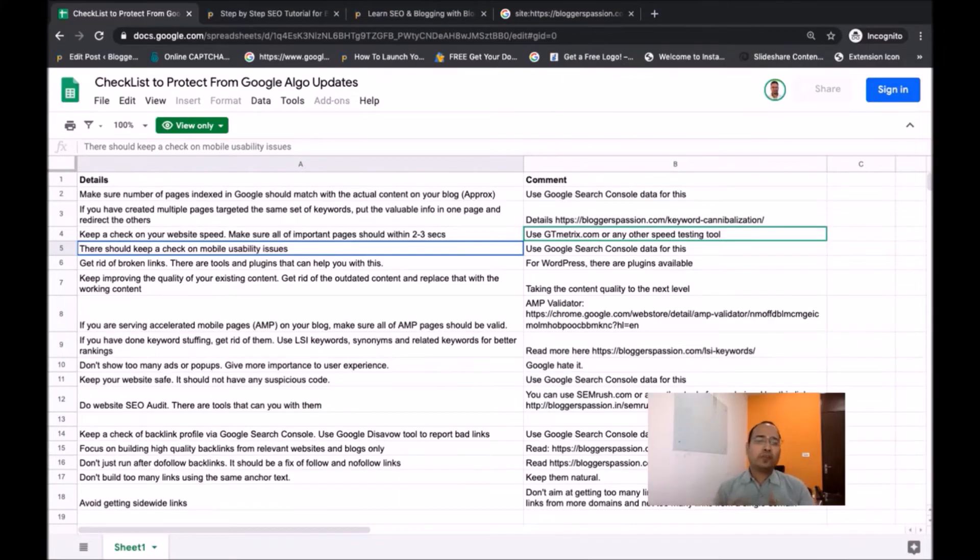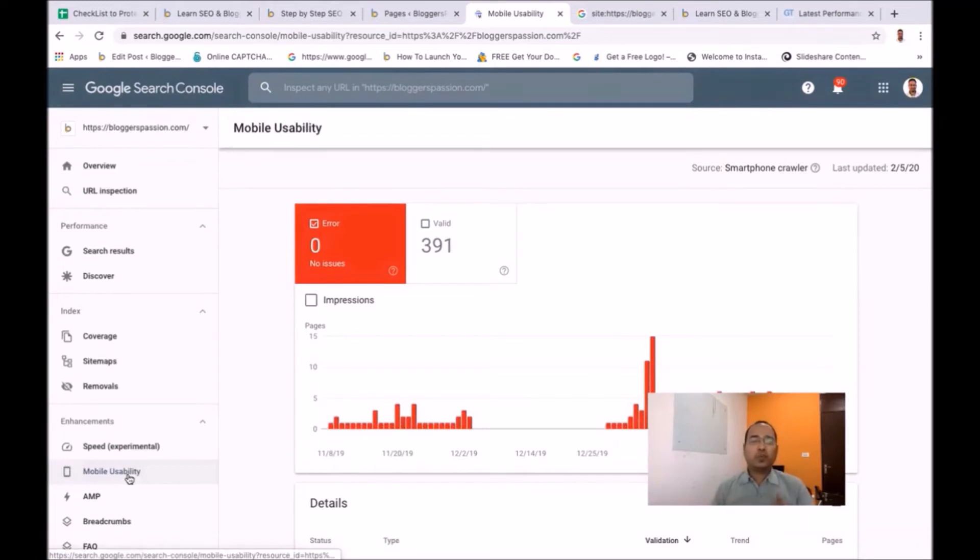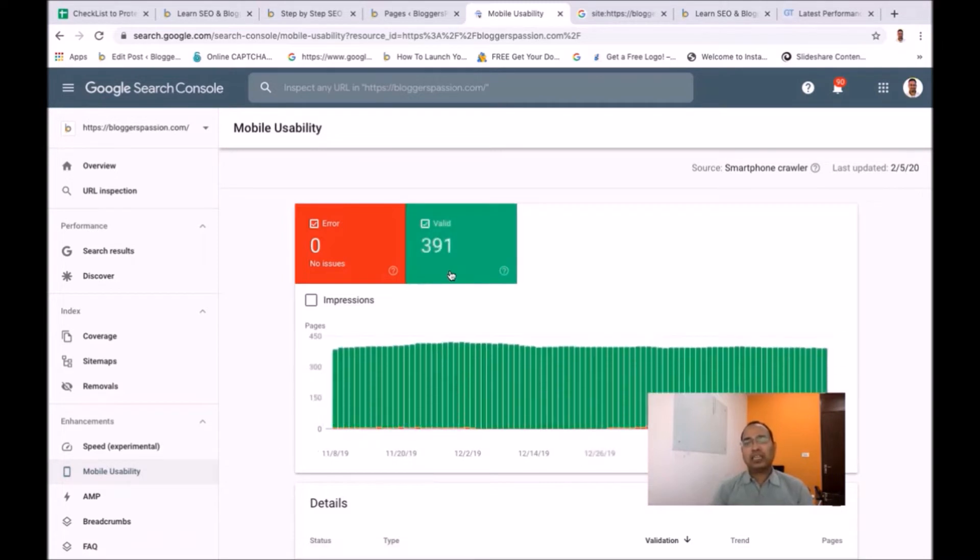Next, you need to make sure all of your website pages are mobile friendly. You can keep a check on mobile usability issues using your Google Search Console account. For BlogExpression.com, it shows 391 valid pages with no errors, meaning all pages are mobile friendly. You also need to make sure all pages on your website or blog are mobile friendly.